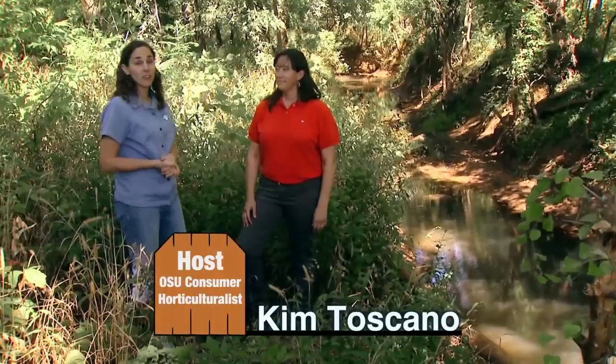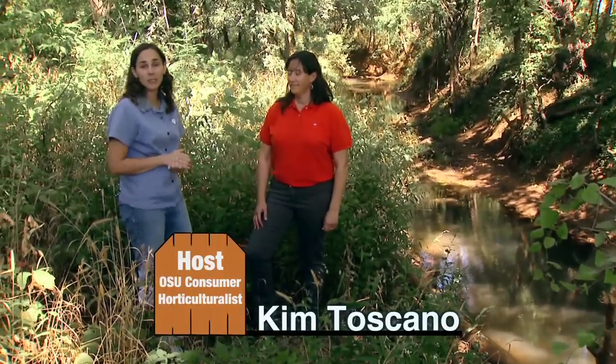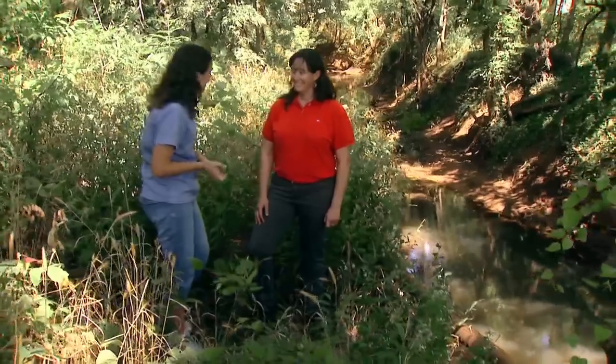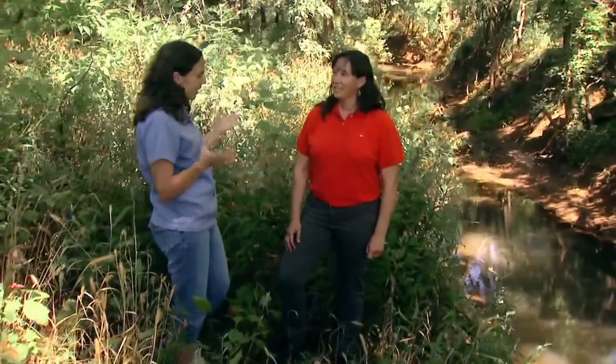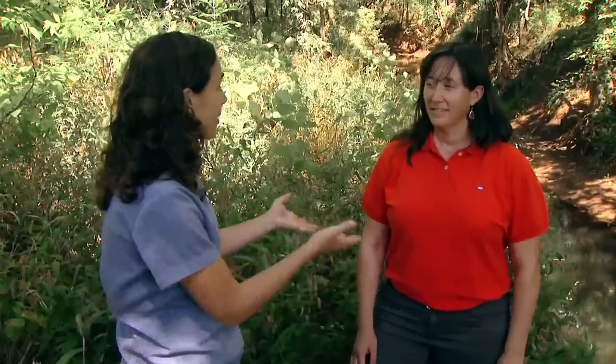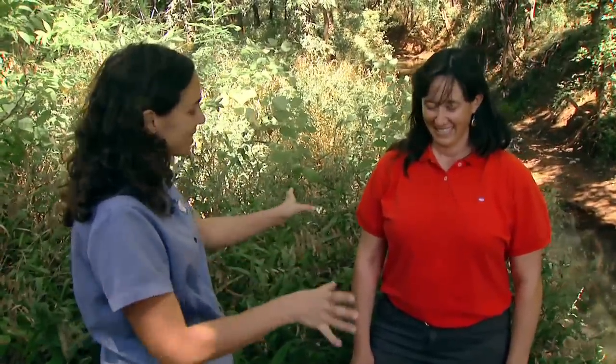Joining me now is Sharla Laverne, Research Engineer in Biosystems and Agricultural Engineering. Sharla, welcome to the show. Thank you. Recently, we've been talking about water runoff from our landscapes and soil erosion and some of the issues that has on our natural waterways. And I know you're the perfect person to tell us about how that impacts our streams and rivers.